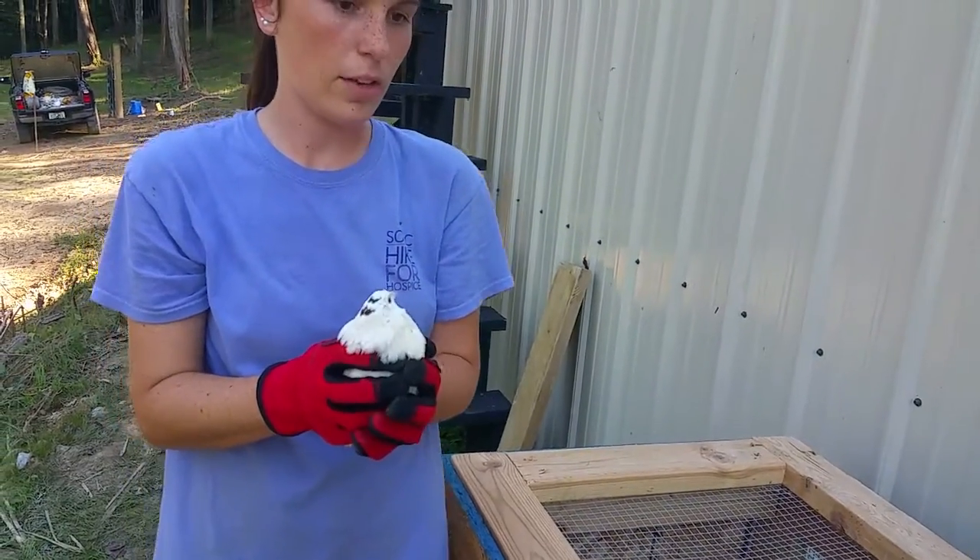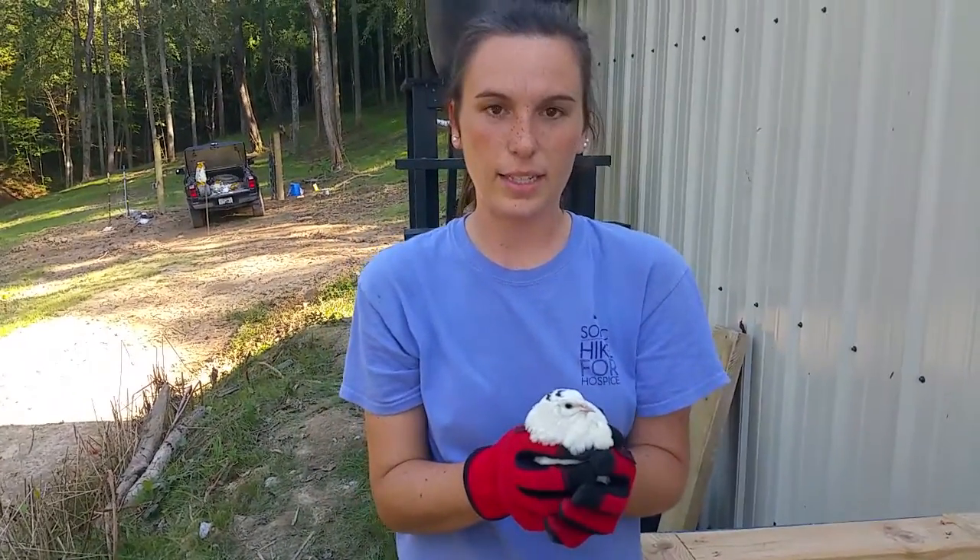We raised roughly 60, something like that, Texas A&M quail from eggs.